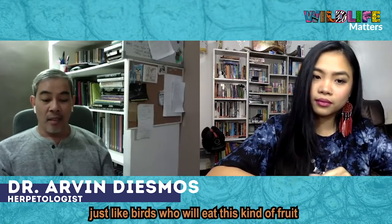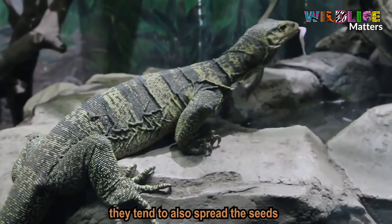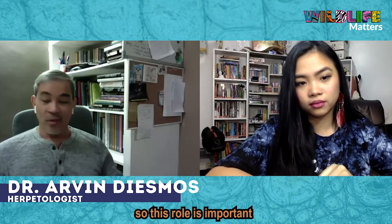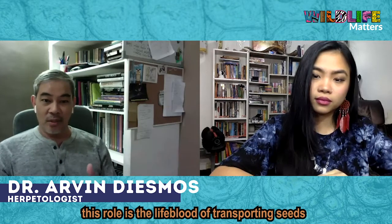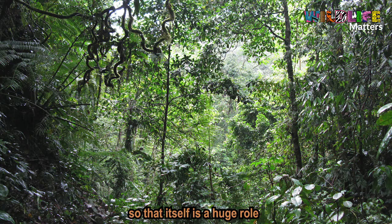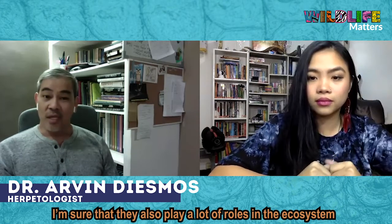Since these are fruit-eating lizards, from the very little available information we have, we know that they tend to be important dispersers of seeds. Like birds, they eat fruit and as they move around, they also spread seeds of the tree species, pandanus, and other plants that they eat. So that role is very important — it's the lifeblood of seed transport, helping the forest grow and expanding the coverage of these plant species. That itself is a big role.